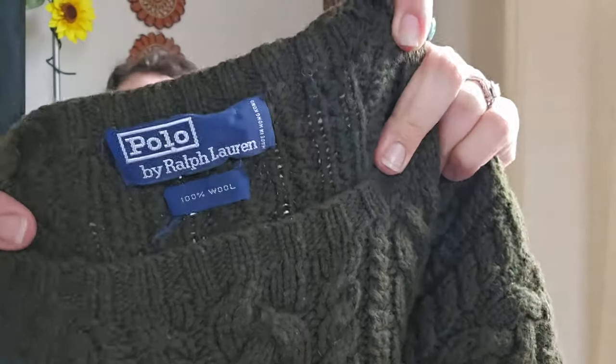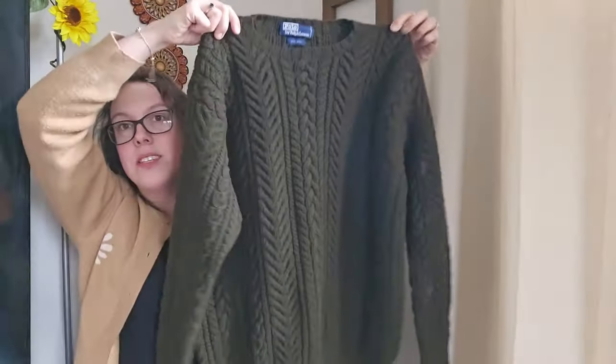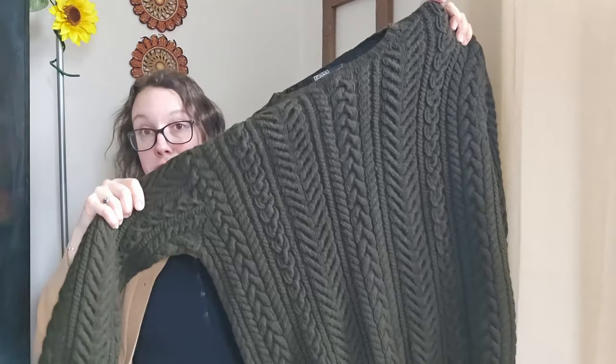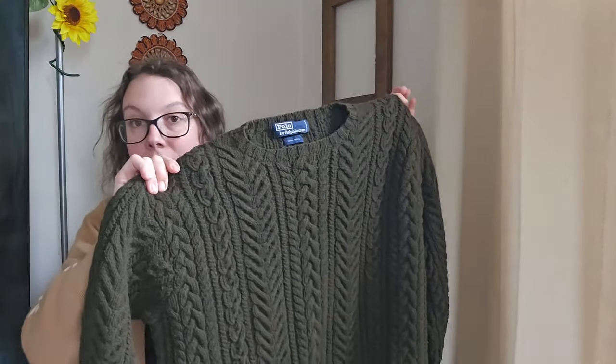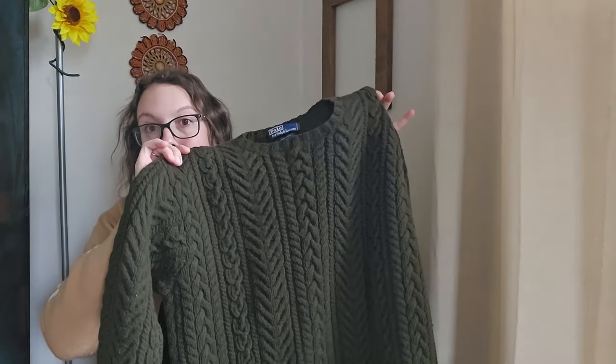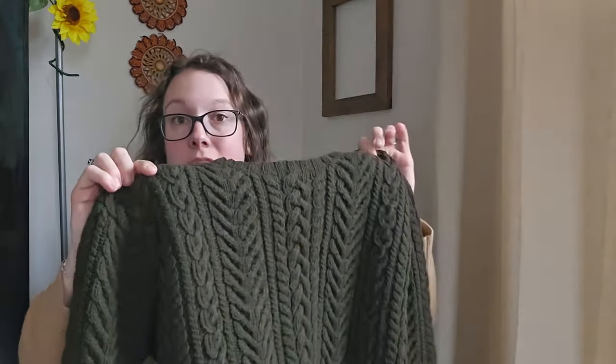This next piece is a vintage Polo by Ralph Lauren — I believe a men's size large. There's no size tag, but it's a 100% wool cable-knit sweater, super chunky, and it has not shrunk. It doesn't have that crunchy sound when you stretch it. I'll be listing it right around $45. Vintage Ralph Lauren chunky knit sweaters can really do well and bring great money.